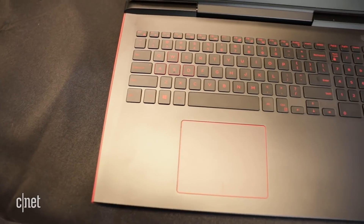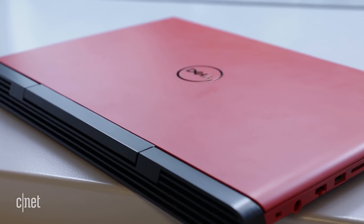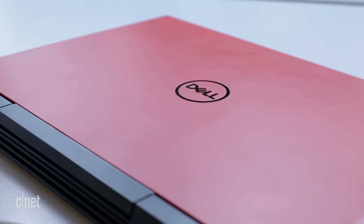Plus, the power button doubles as a fingerprint sensor for Windows Hello login. The front and back grills are a little less flashy now, but I kind of like the old design.